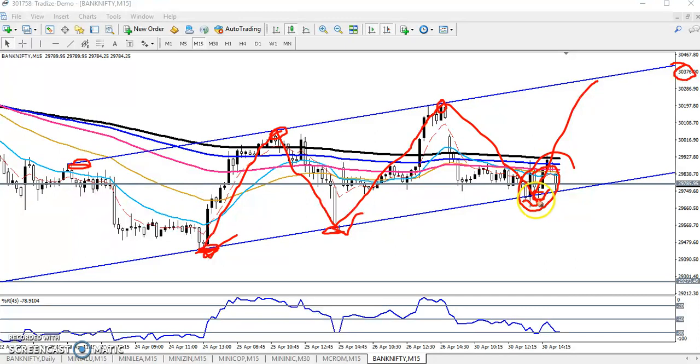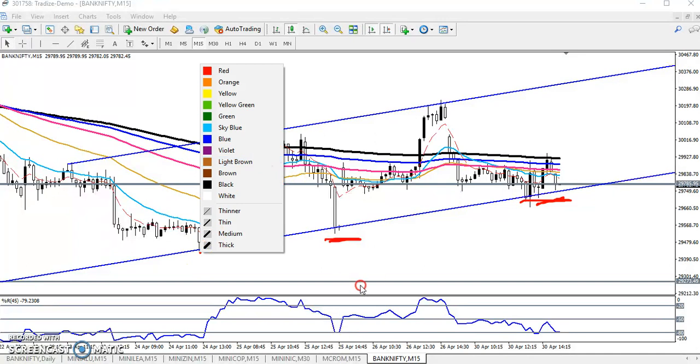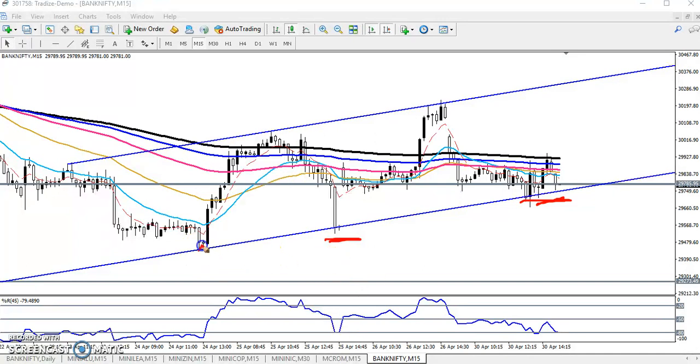That is why we have to wait. If you want to enter in this area and go for a buy here, you must place your stop-loss below the previous lower point. If you want to enter for a buy position, this previous lower point will be your SL. We are expecting the market will hit the next higher point.